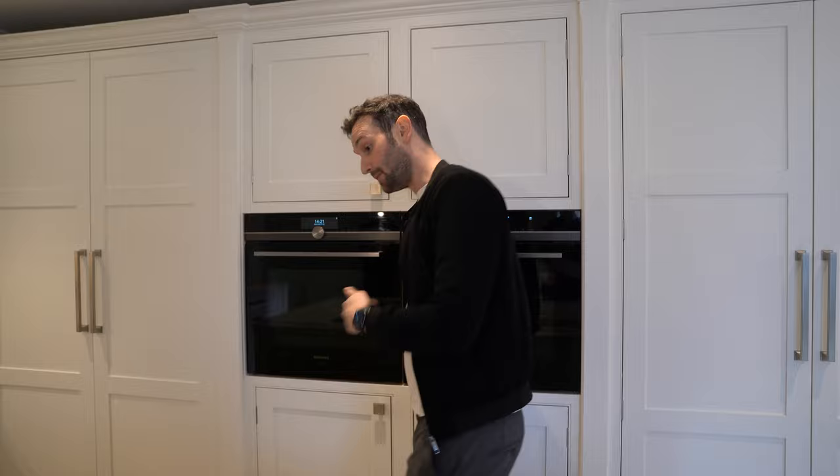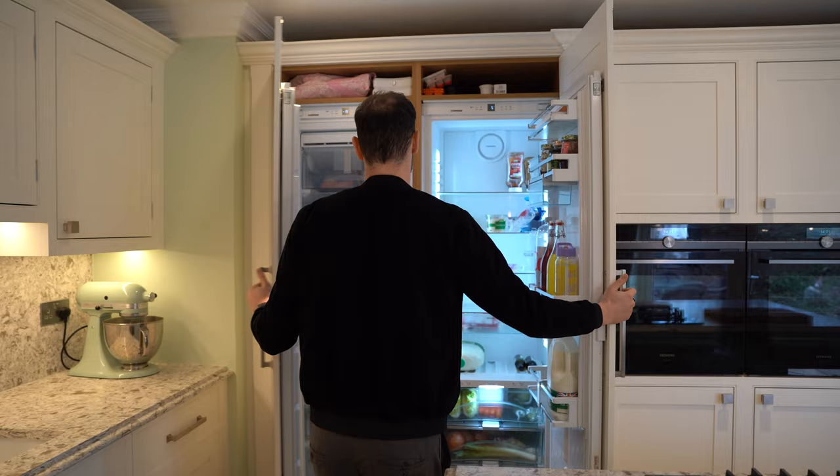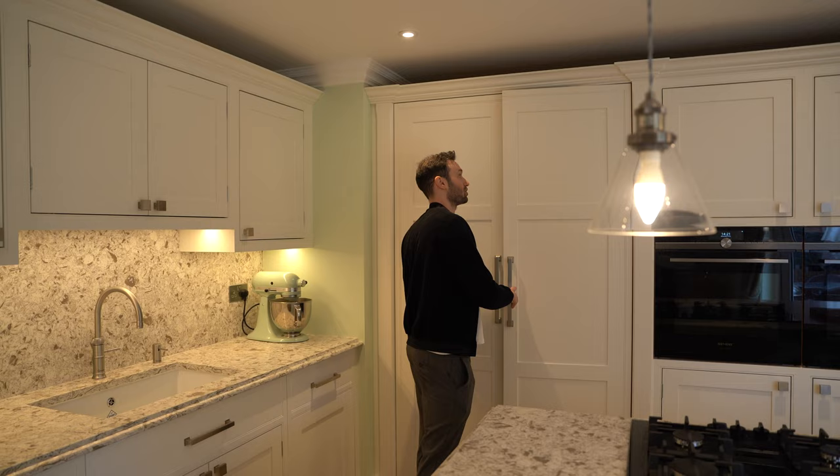Moving to the main cooling area, we have two cooling appliances side by side: a Liebherr Biofresh fridge and a Liebherr freezer with six drawers. The fridge has lovely dividers and compartments internally. We really like Liebherr — it's a great appliance especially on the cooling front.